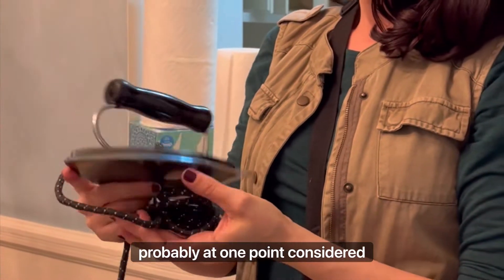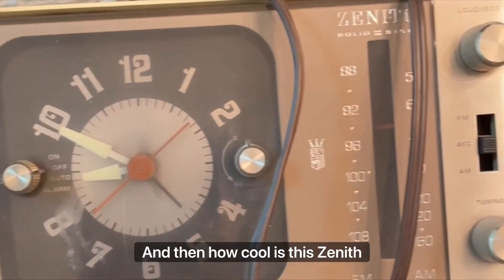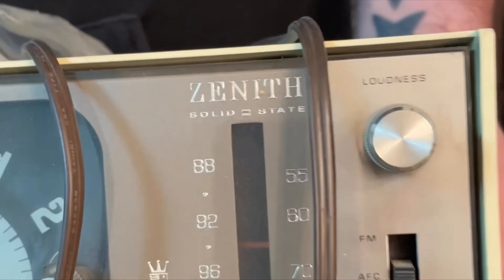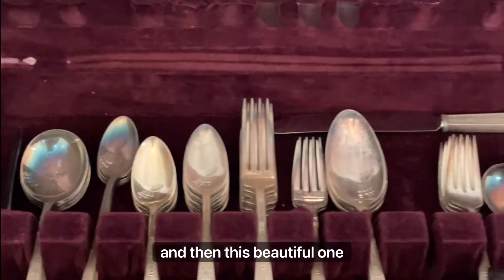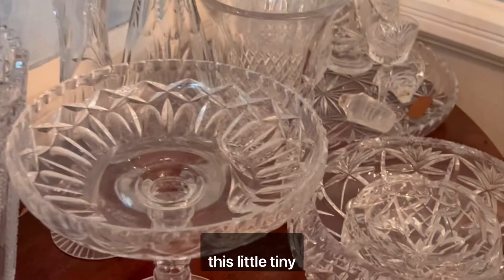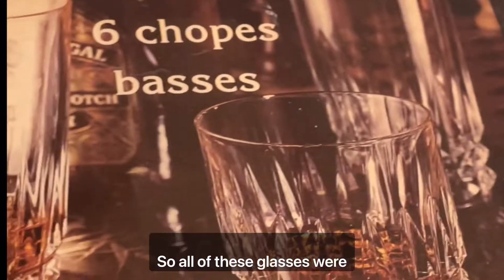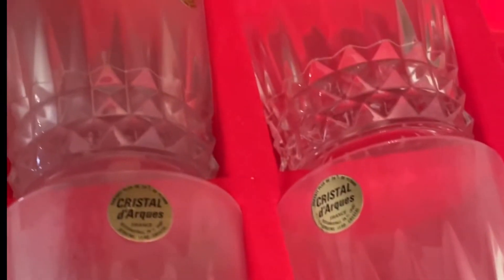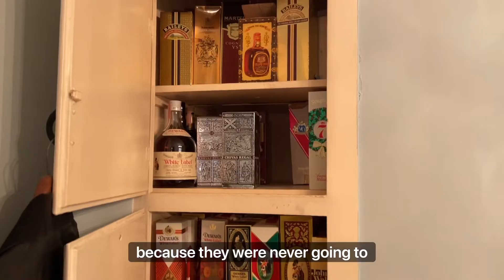I love some of the things in the kitchen — these appliances that were probably at one point considered pretty groundbreaking. Like this iron, look how flat it is. And then how cool is this Zenith radio? There were cutlery sets still in their original boxes. This one had its Macy's gift tag. And then this beautiful one, which is silver plated. There was so much crystal in this little tiny home, a lot of it still in its original packaging. One thing I learned about the Katz family is that they didn't drink, so all of these glasses were probably gifts at one point and were never opened because they were never going to be used.